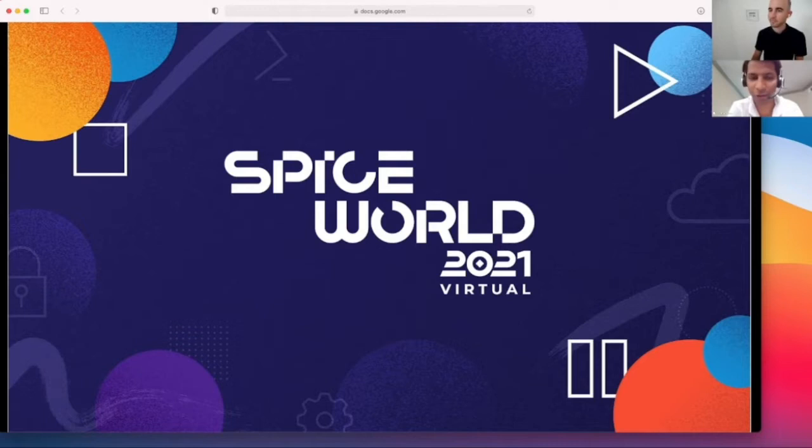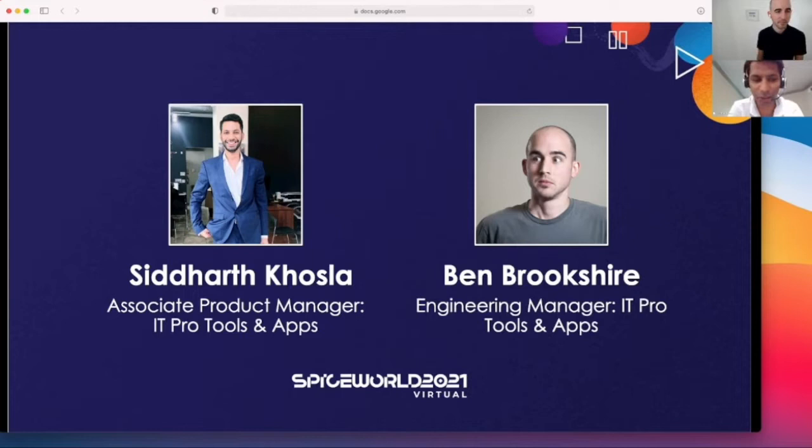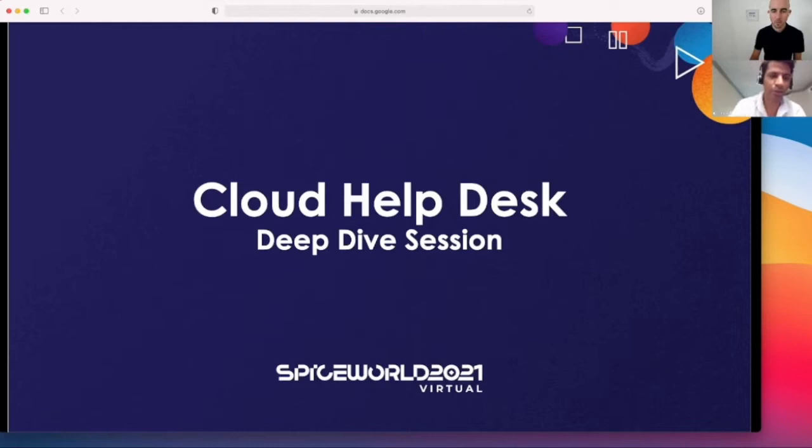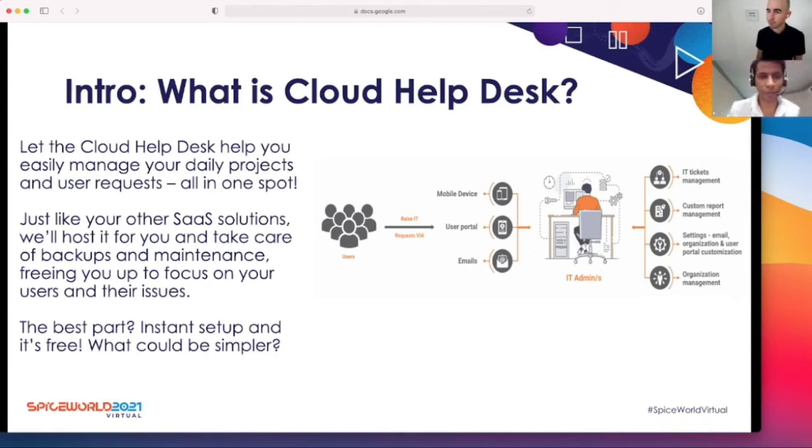Hi guys, welcome to SpiceWorld 2021. We are very excited to have you all here. Today we're going to do a deep dive session into Cloud Helpdesk. Speakers for this session are me and Ben Brookshire. I am the associate product manager for IT tools and applications, and Ben is the engineering manager for IT tools and applications.